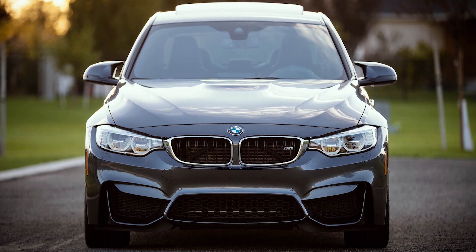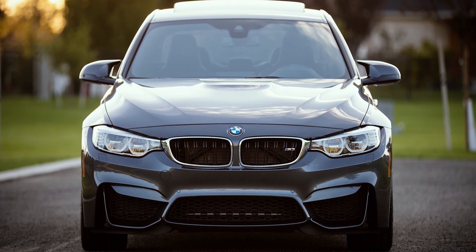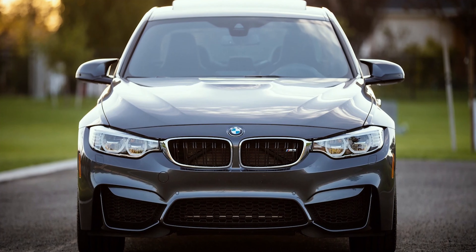The 70-200mm will give you even more compression for those exterior shots. I will just say that you really don't need a fancy lens for car photography. You can get great results from just a kit lens. The great thing about car photography is that it's a lot more dependent on framing and composition as opposed to depth of field, for example.